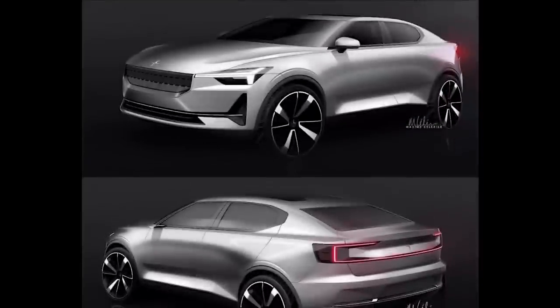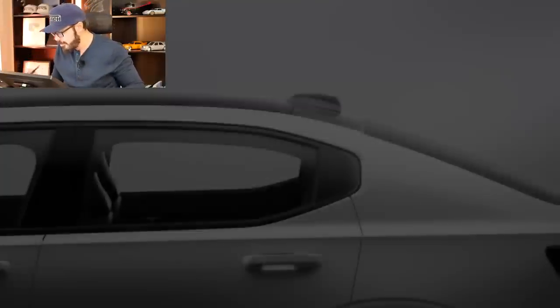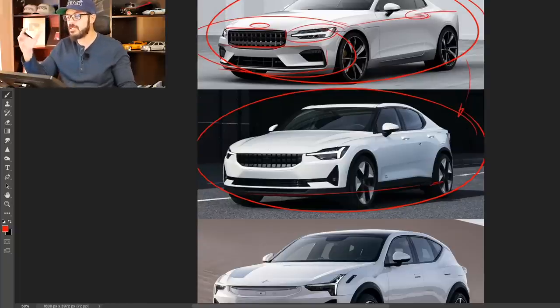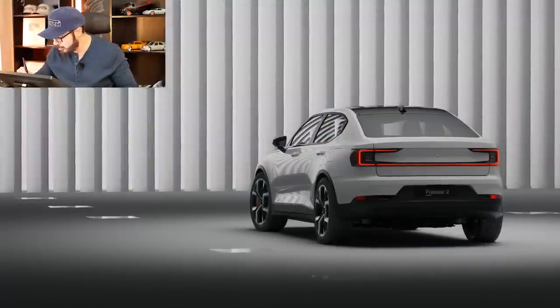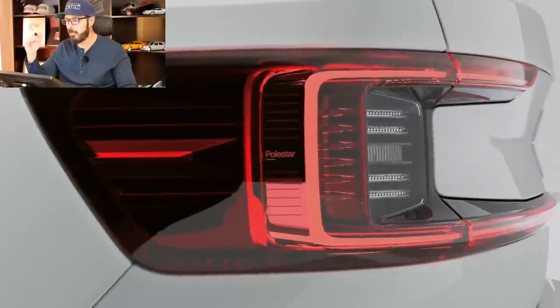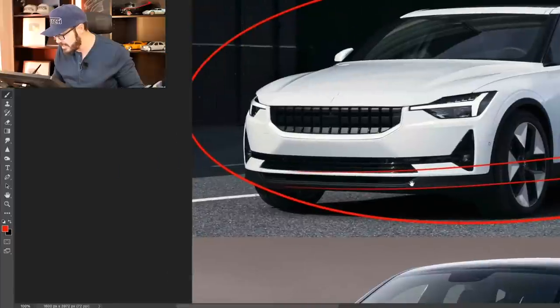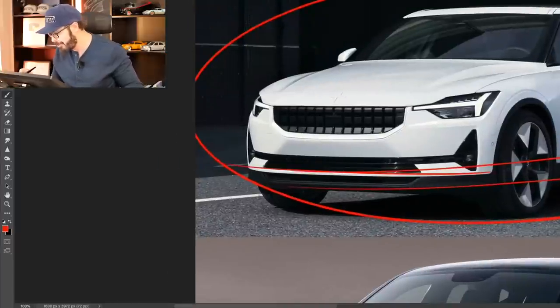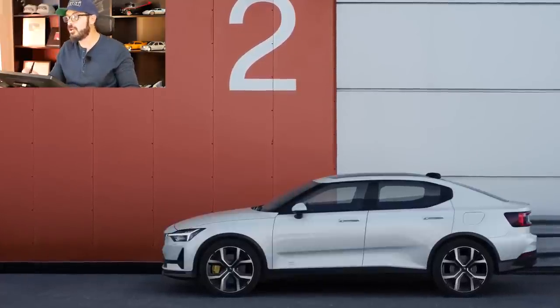Moving on to the Polestar 2 — I think it was supposed to be a Volvo model, a normal internal combustion engine model. But they ditched that idea and had this development car they didn't know what to do with, so they sent it over to Polestar. What they did was raise it up a little bit to house the battery pack in the bottom, and that's why it has these weird, almost lifted sedan proportions. It wasn't initially meant to be an EV — they just raised the body. You can see that additional piece at the bottom that houses the battery pack.